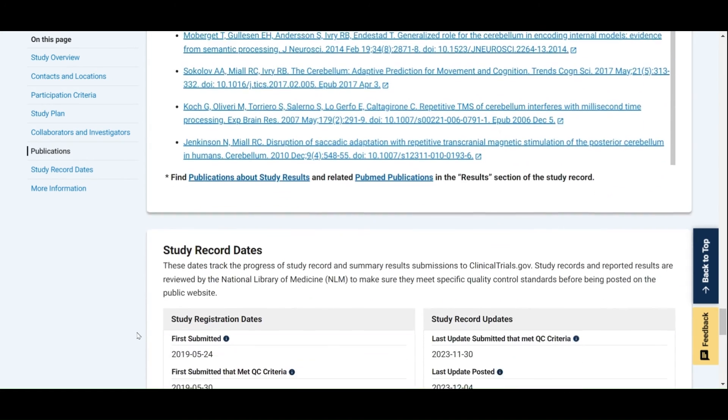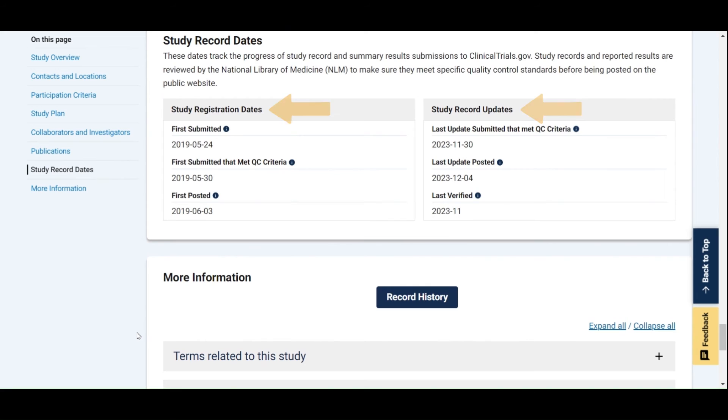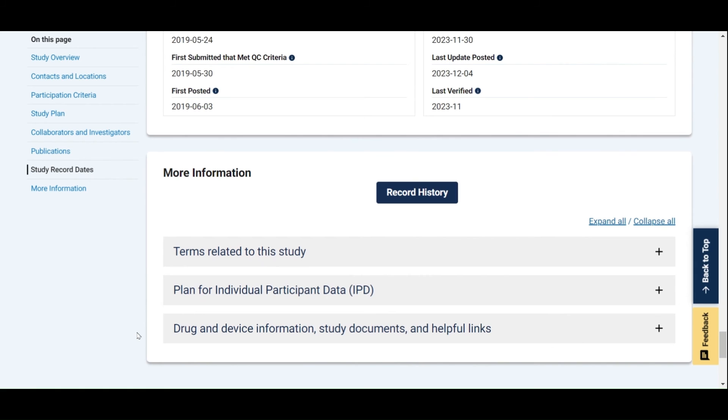The second to last section is about study record dates. This is a list of key dates for when the entry for the study was modified, and this information can give you a clue about how up-to-date an entry is. The final section on this page is other relevant information to the study. This includes a list of keywords related to the study, which helps people find the study when they're using search functions, whether the study will be sharing individual data or only sharing group data as a way to protect privacy, and other information relating to what is being examined in the study.